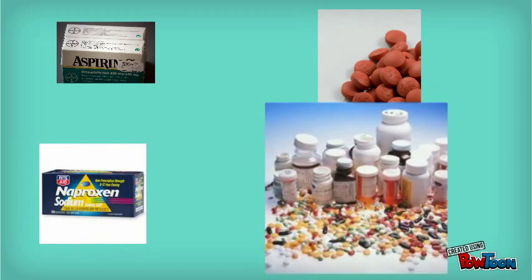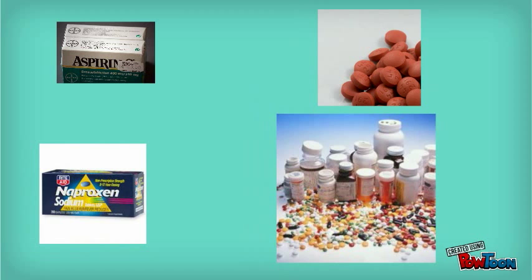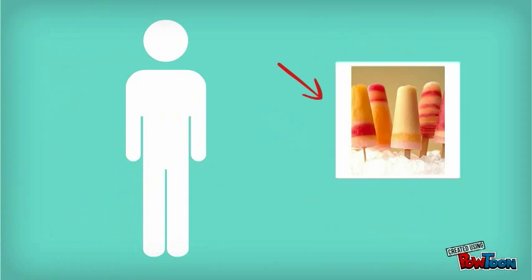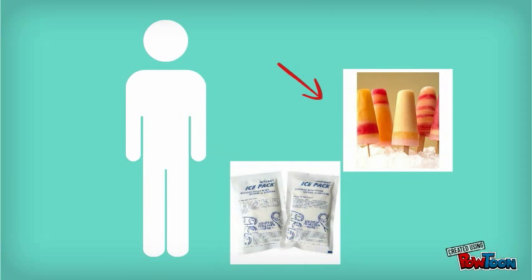You should also avoid taking aspirin, ibuprofen, naproxen, and other anti-inflammatory medicines because they increase the risk of bleeding. But if you started bleeding, you can slow it down by eating popsicles or applying ice packs.